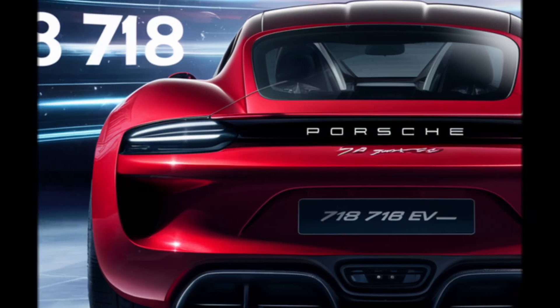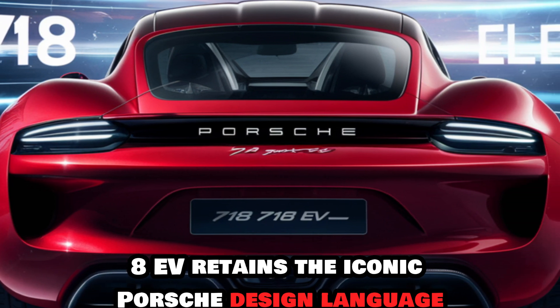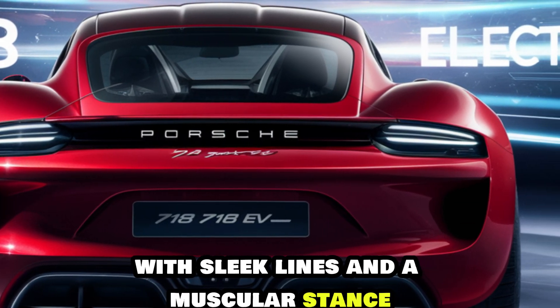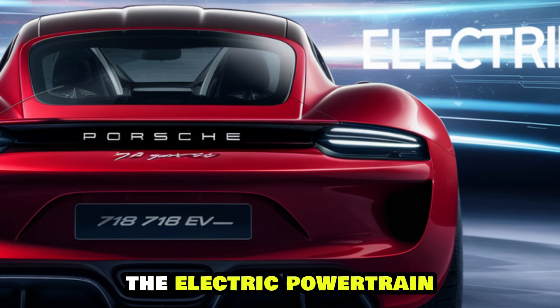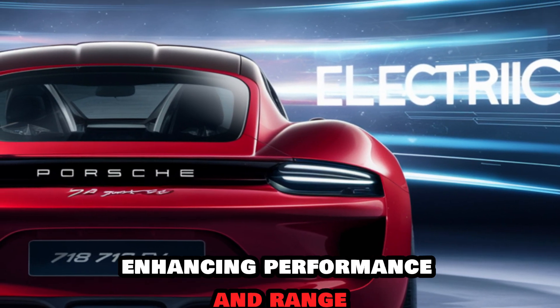Design. The 718 EV retains the iconic Porsche design language with sleek lines and a muscular stance. The electric powertrain allows for a more aerodynamically efficient body, enhancing both performance and range.